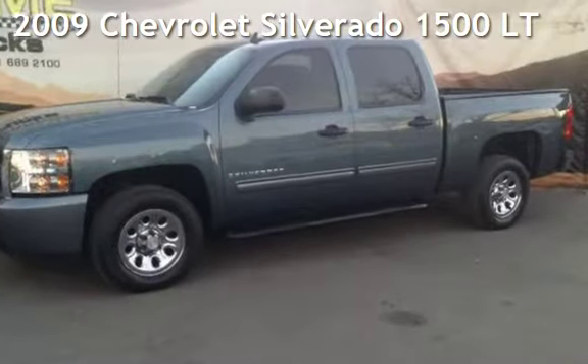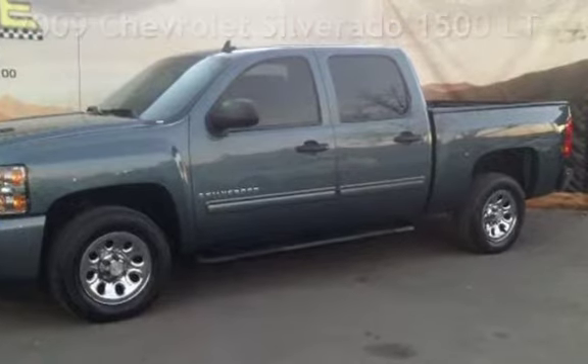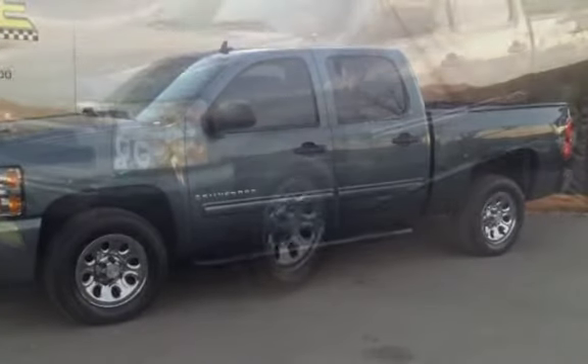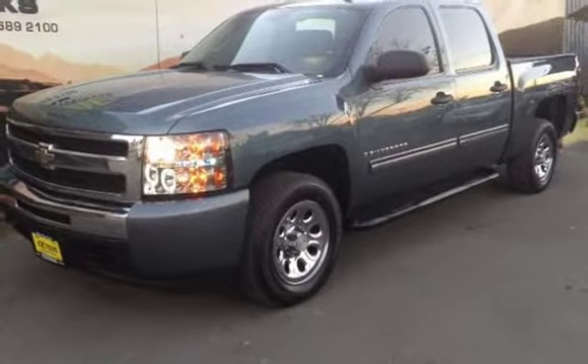Presenting a pre-owned 2009 Chevrolet Silverado 1500LT. This four-door truck has an eight-cylinder, 4.8-liter V8 engine, with rear-wheel drive, and an automatic transmission.